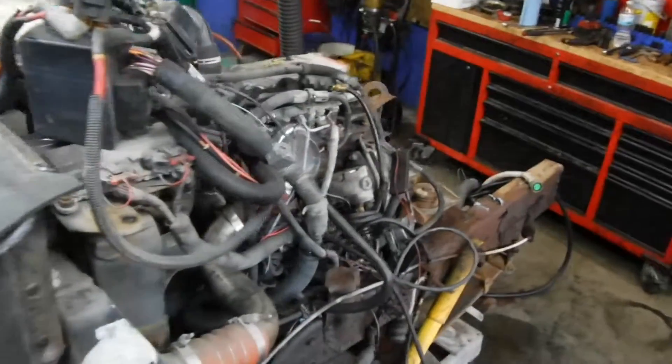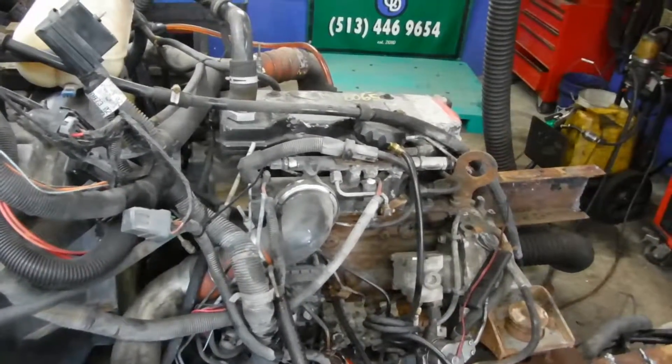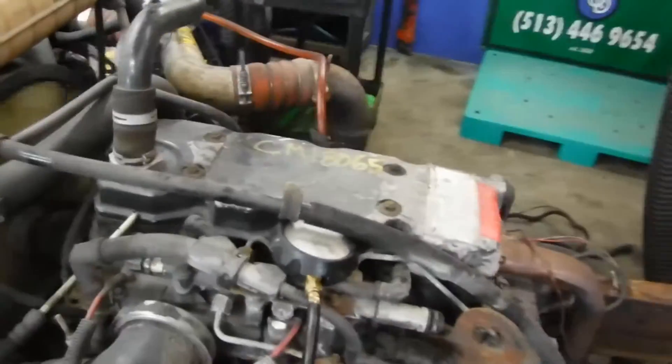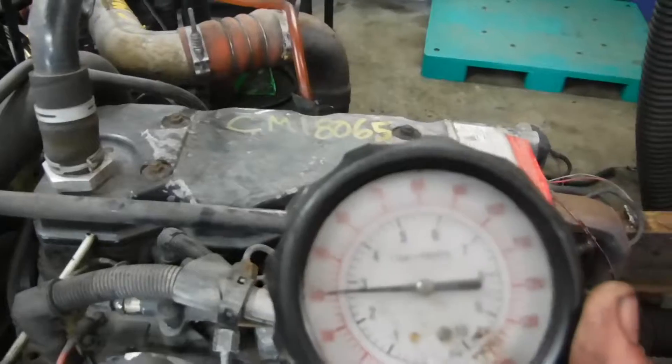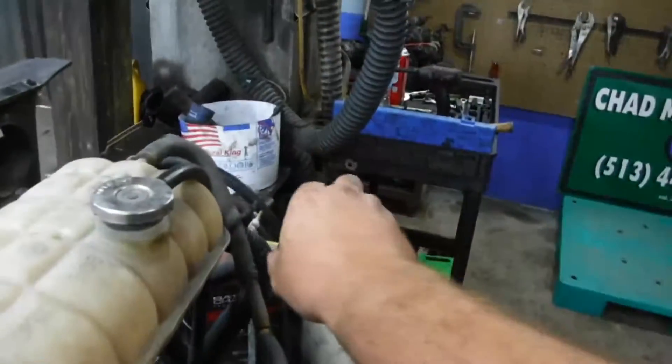I've got a 4BT Common Rail Cummins here. It started off fine and then developed this lope. I don't know if it's an idle issue or maybe an injector — definitely something in the fuel system. No blow-by.